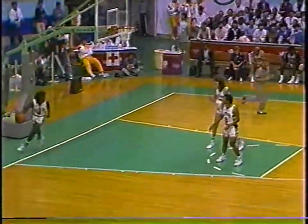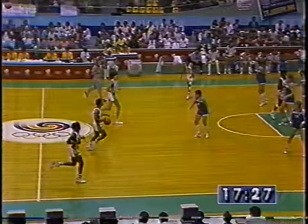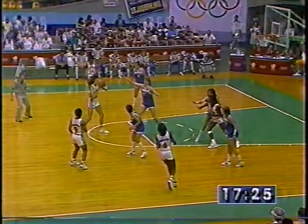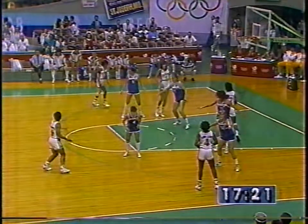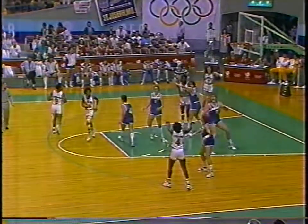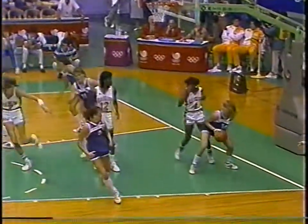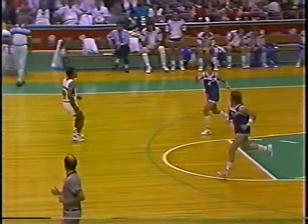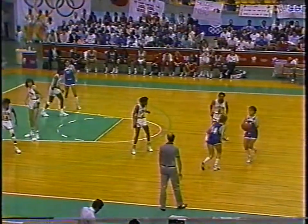Nice shot - a 10-footer by Polona Dornik. She now has nine. The U.S. with a gold medal on the line against Yugoslavia. It'll be the Yugoslavian men against the Soviets for the men's medal. And tomorrow morning back in the States, it'll be the U.S. and Australia for the bronze.